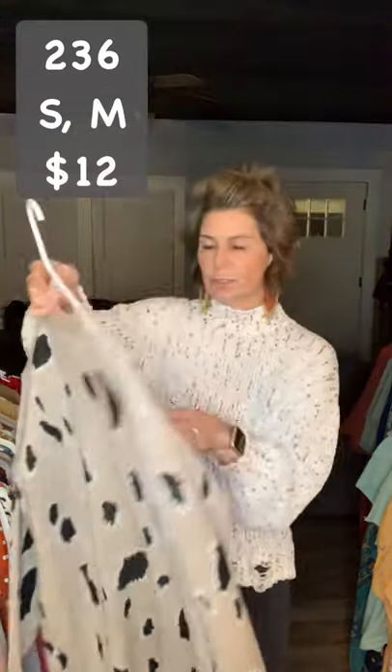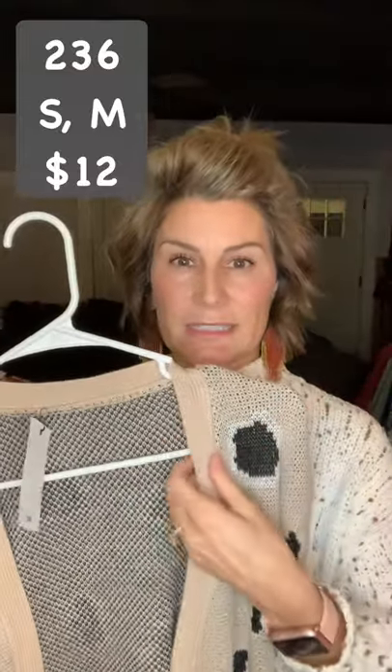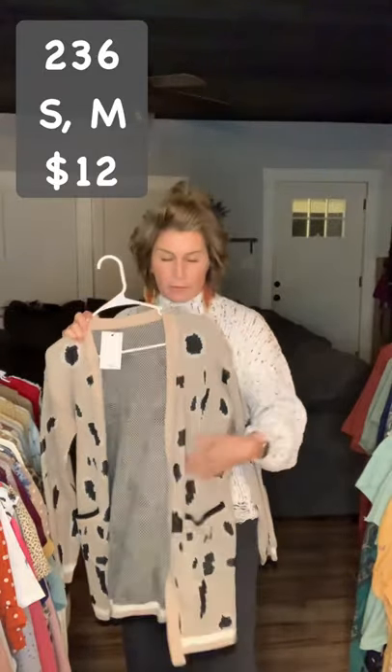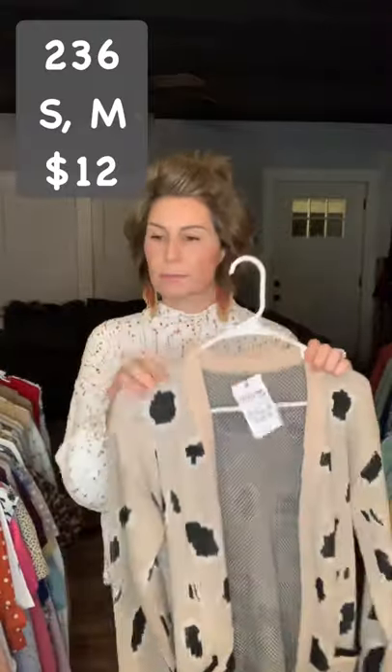Item 236 — I have this one in small and medium. It's an ivory with just a hint of blush, a rose light pink color. It has all three colors on the wrist. It looks like a brownish color in the video but it really does have a hint of pink to it. It does have pockets. These are item 236, $12, small and medium.